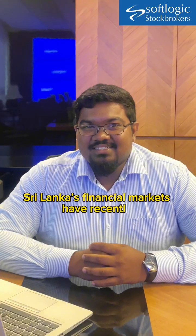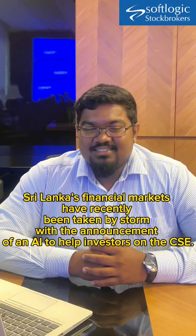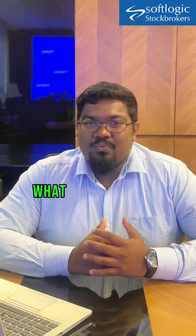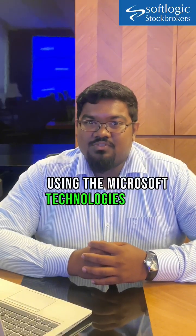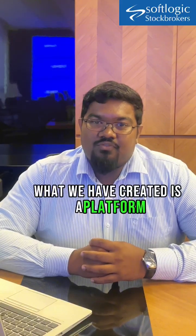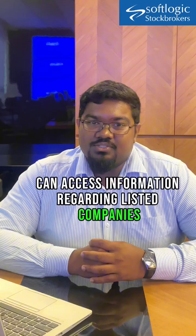Sri Lanka's financial markets have recently been taken by storm with the announcement of an AI to help investors on the CSE. What you're looking at is StockGPT.LK. StockGPT was created by SoftLogic Stockbrokers using Microsoft technologies for its open AI service. Using these technologies, what we have created is a platform where you can access information regarding listed companies on the CSE.